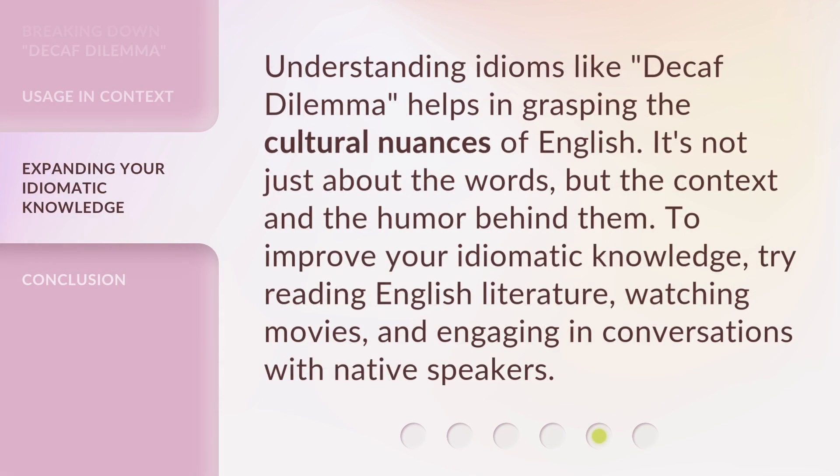Understanding idioms like 'Decaf Dilemma' helps in grasping the cultural nuances of English. It's not just about the words, but the context and the humor behind them. To improve your idiomatic knowledge, try reading English literature, watching movies, and engaging in conversations with native speakers.